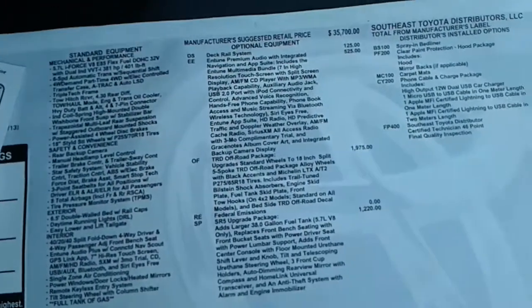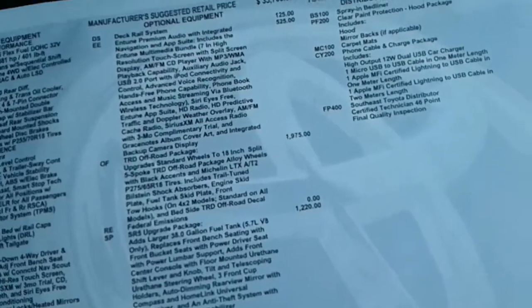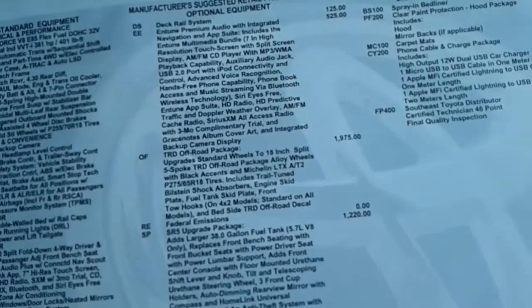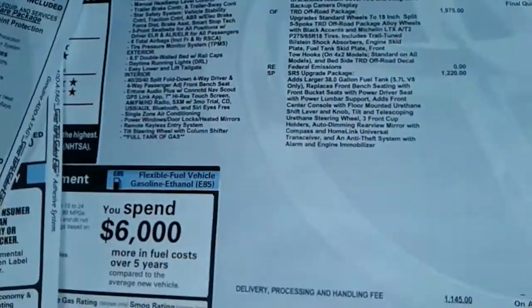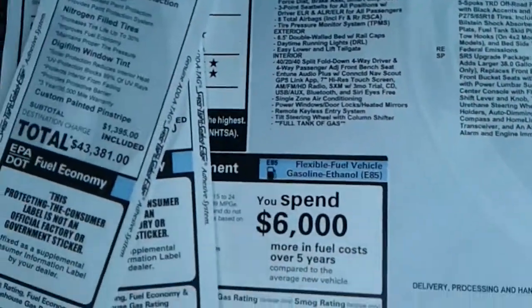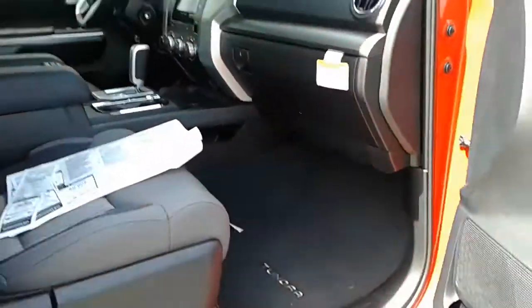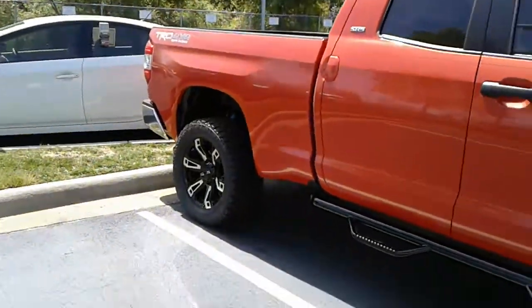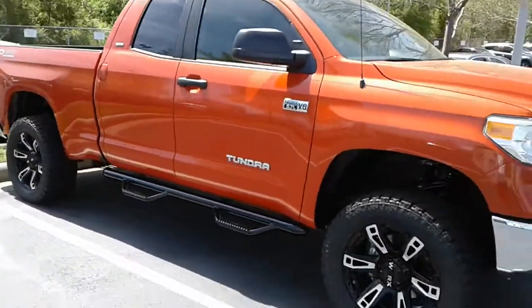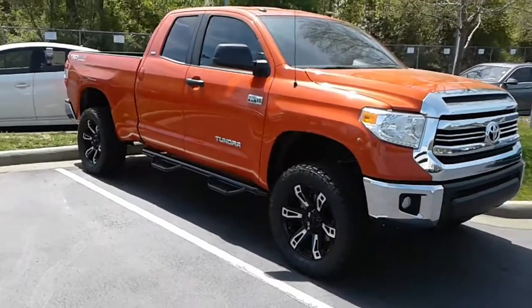It has carpet mats, clear coat paint protection, the deck rail system, eTune navigation — always good to have navigation. The SR5 upgrade package as well. As you can see, she's absolutely beautiful — the best-looking truck that we have. I just want to leave you with this beautiful image of her.